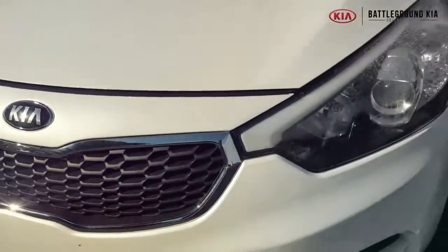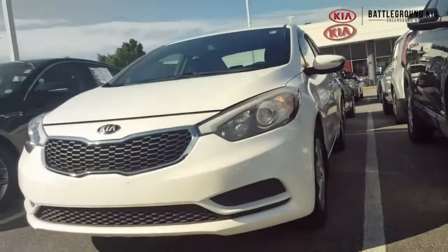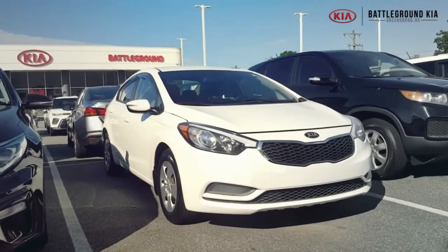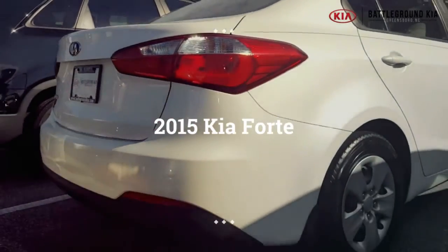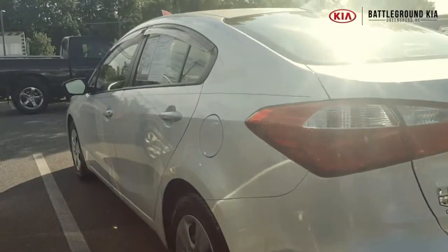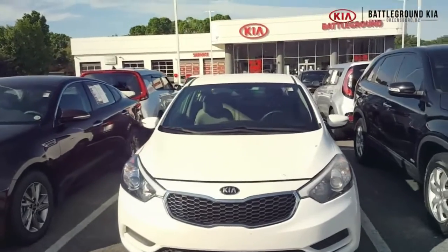Hey! We're hanging out on the front lot over at Battleground Kia, where we just got this beautiful 2015 Kia Forte in stock. Let's check it out.